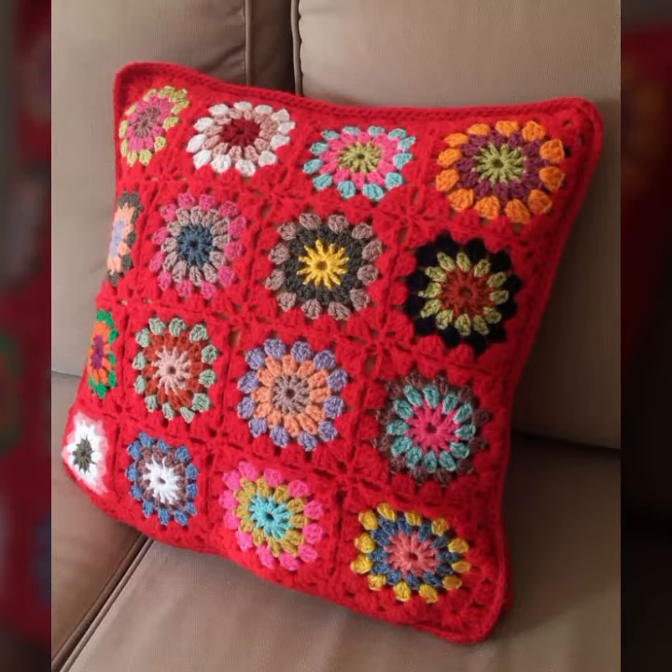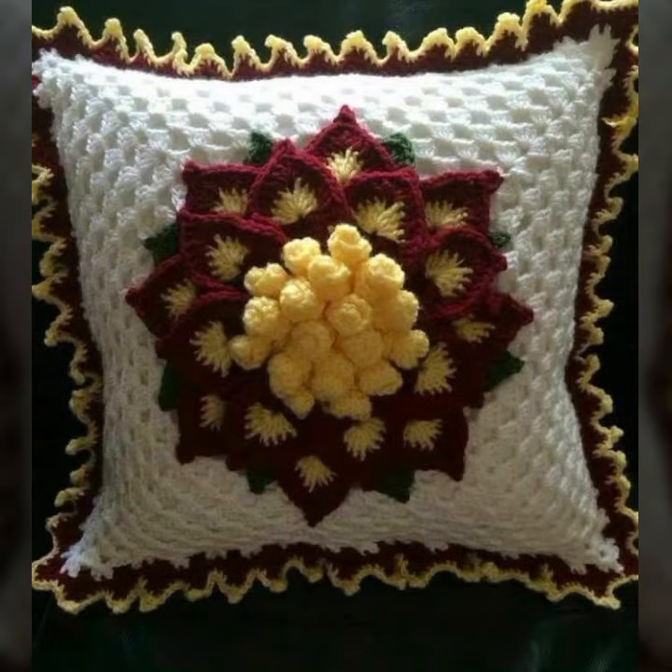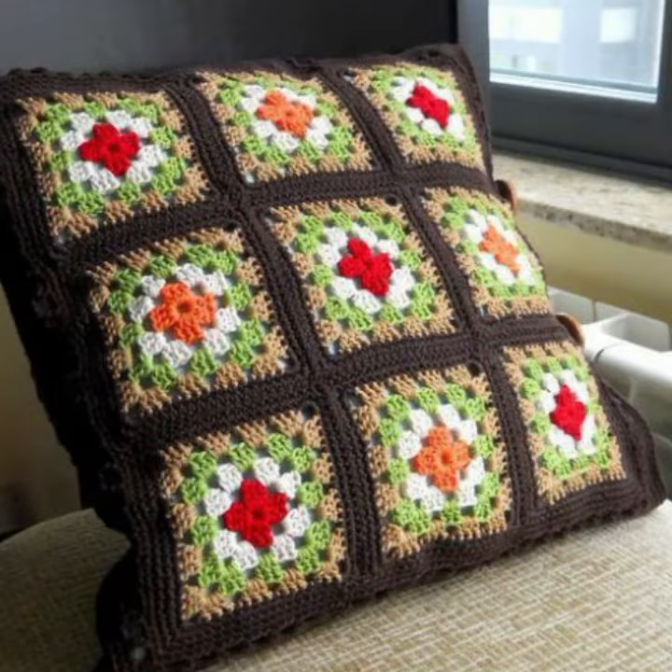Hello friends, welcome back to my tip channel. Today I will talk about more stylish, beautiful and trendy crochet cushion cover designs — new designs, new ideas, new color combination contrasts, beautiful flower patterns you can see also.